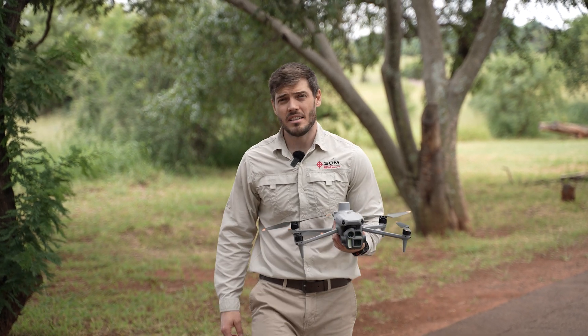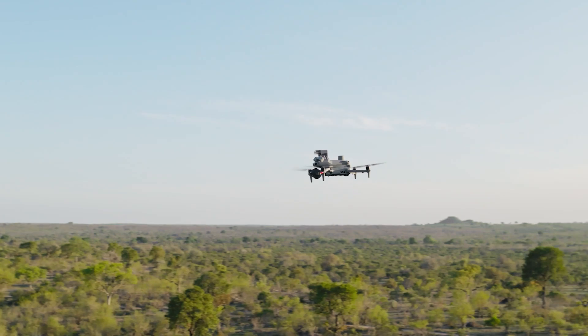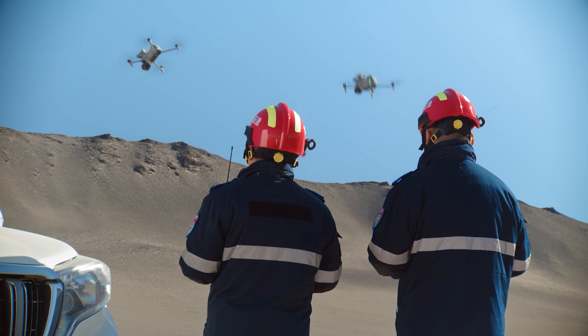One drone, endless possibilities. The DJI Matrice IV is the most versatile, cost-effective tool in its class, built to handle everything from high-precision mapping and inspections to emergency response missions.